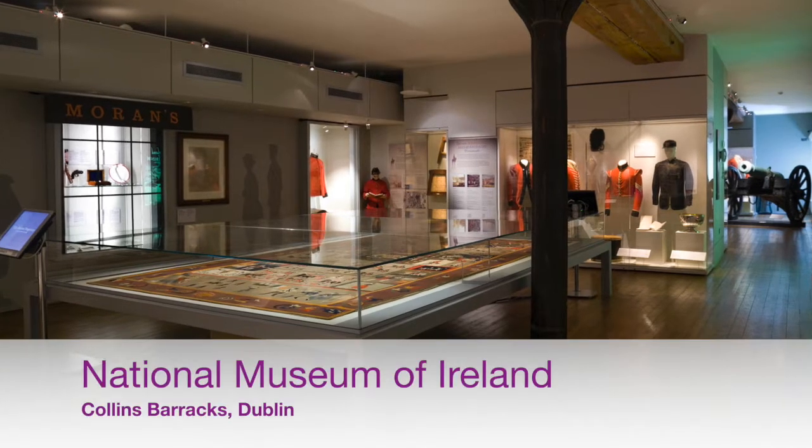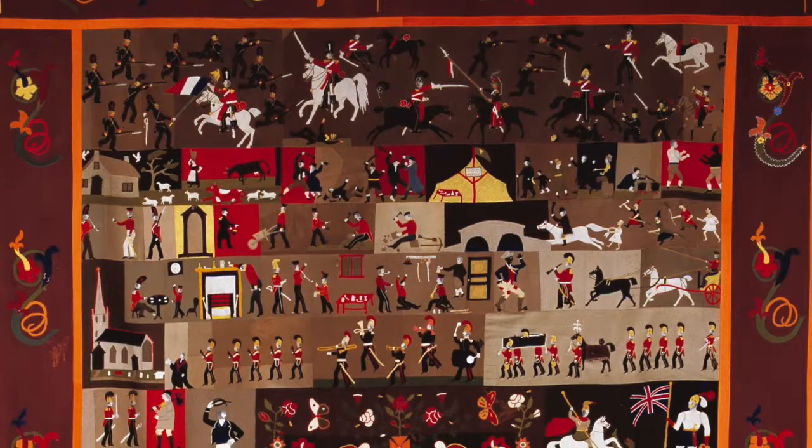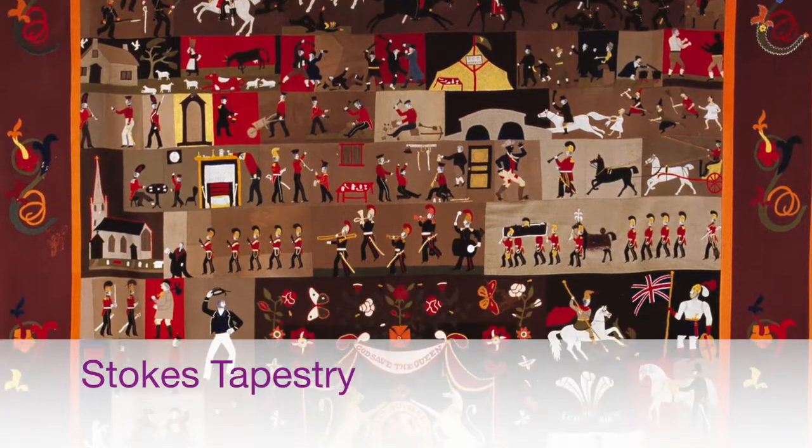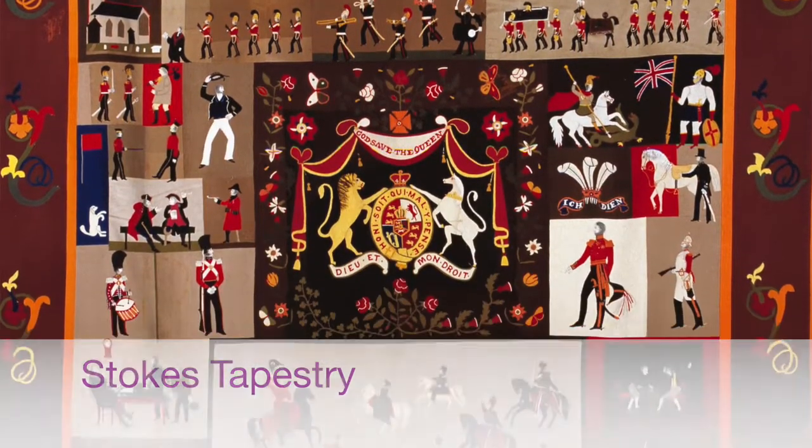As a feltmaker I have a special interest in heritage. Heritage includes history, culture and traditions. In this lesson I'm going to look at some pieces from the decorative arts and history part of the National Museum of Ireland in Collins Barracks. I'm going to show you how a historic object can inspire your artwork, how to work with pre-felt and how to create some bigger collaborative pieces.